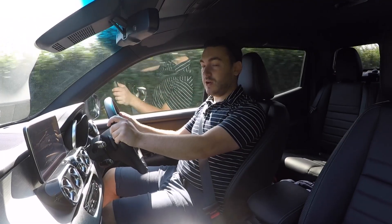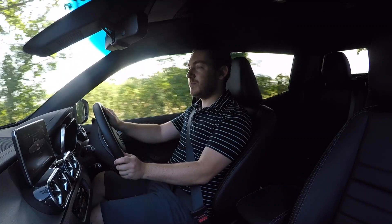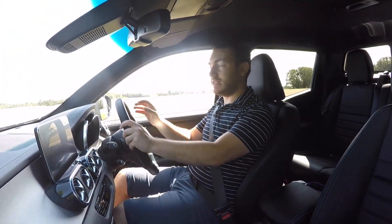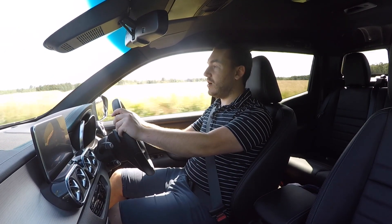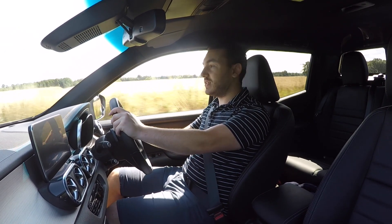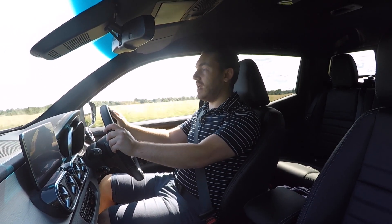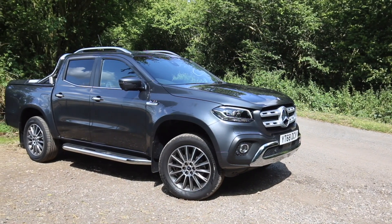It might come as no surprise, but developing a car totally from scratch by yourself is expensive, especially if you don't have previous expertise in that particular segment. Manufacturers share platforms and parts all the time — it helps create good economies of scale and pick the brains of those who know best. That's exactly what Mercedes-Benz did with the X-Class when they teamed up with Renault and Nissan to create this new pickup.